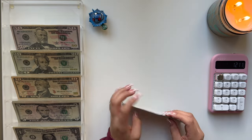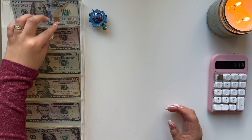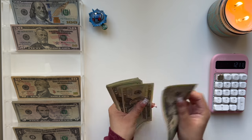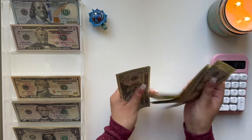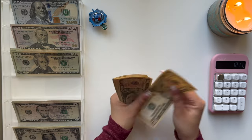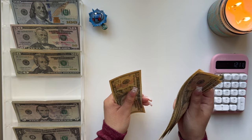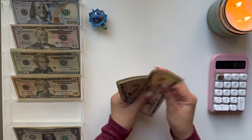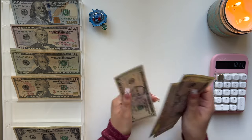Counting out the bills in the tray: $100, $200, $300... continuing through $500, $570, $590, $610, $630, $650, $670, $690, $710... through $910, $930, $950, $970, $980, $990, $1,000, $1,020... up to $1,100, $1,120... and finally $200 more, totaling the full amount.